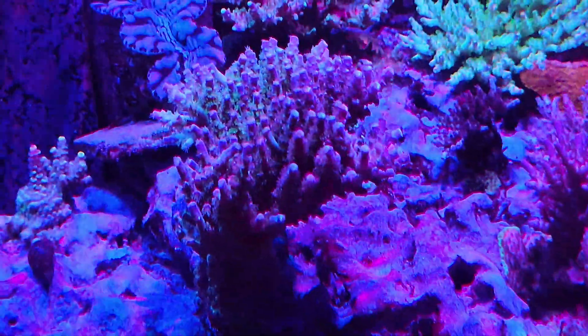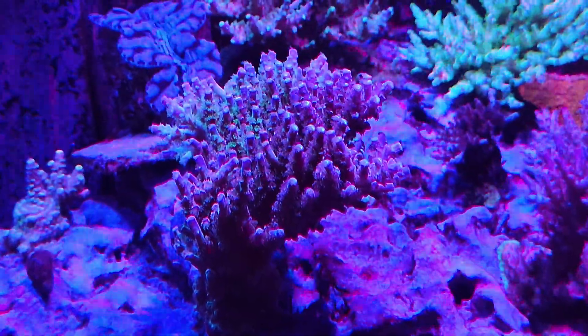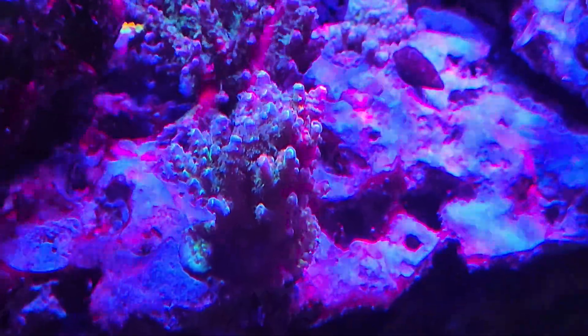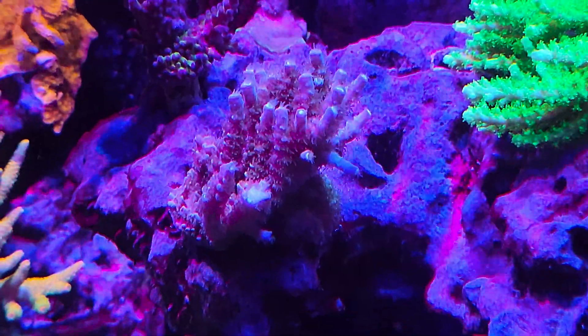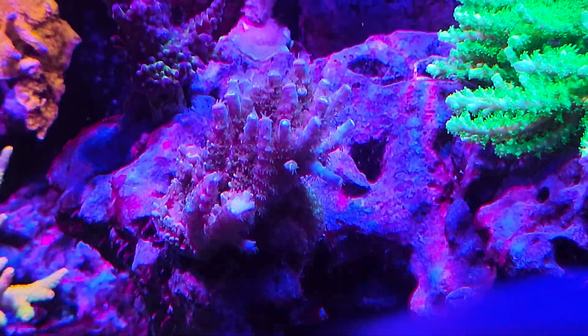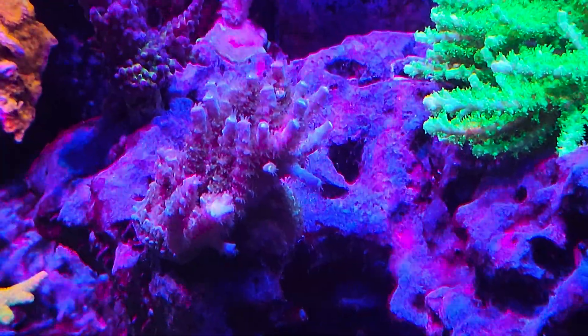Then I have other corals — this is a Top Shelf Aquatics Haymaker Acropora. Tiny frags of this thing go for four, five, six hundred dollars a piece. This is the Top Shelf Aquatics Circus Freak Acropora — like an eight to nine hundred dollar coral just for a small frag. And then this one — it's kind of like a joke a little bit — it's the Top Shelf Aquatics Bubble Yum Acropora. This one is twelve hundred dollars for a decent-sized frag.